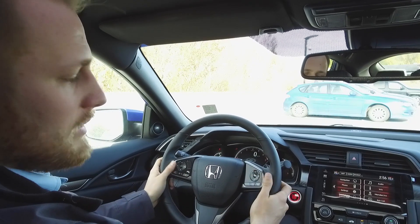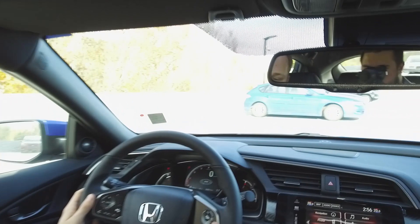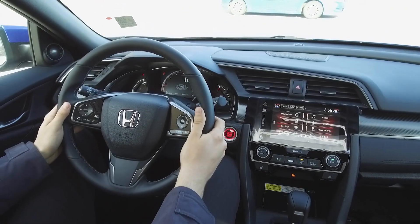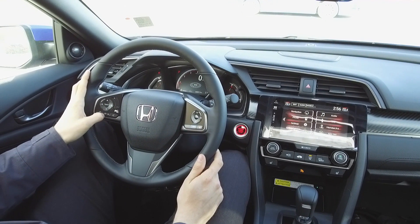On the steering wheel, we've got a whole bunch of buttons easy for the driver to access. On the right-hand side are things like adaptive cruise control and lane-keeping assist. We also have paddle shifters if you want to drive it like a little sports car. On the left-hand side, we've got audio controls as well as Bluetooth and voice command controls.